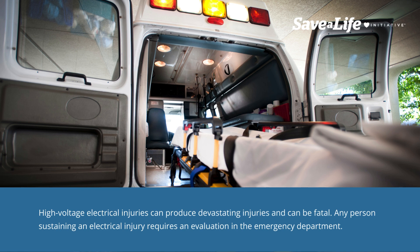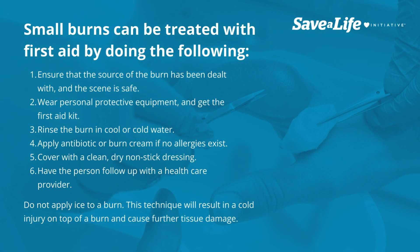Any person sustaining an electrical injury requires an evaluation in the emergency department. Small burns can be treated with first aid by doing the following: 1. Ensure that the source of the burn has been dealt with and the scene is safe. 2. Wear personal protective equipment and get the first aid kit. 3. Rinse the burn in cool or cold water. 4. Apply antibiotic or burn cream if no allergies exist. 5. Cover with a clean, dry non-stick dressing. 6. Have the person follow up with a health care provider.